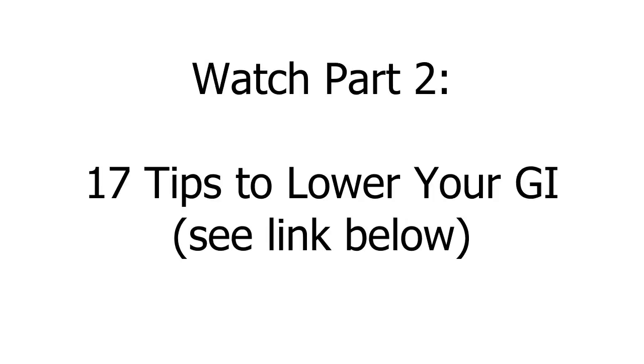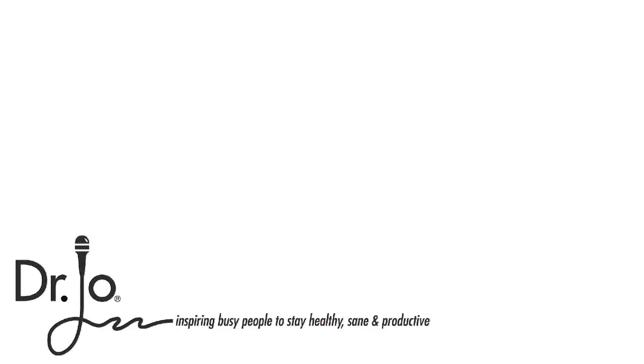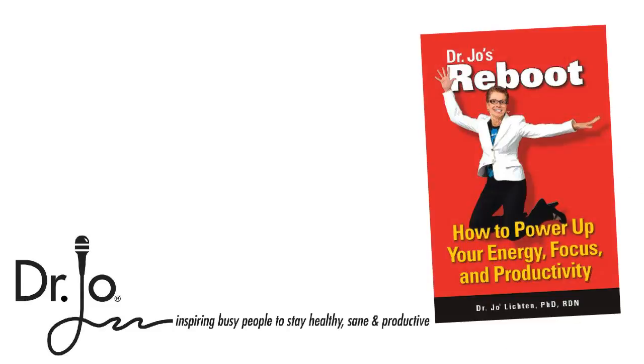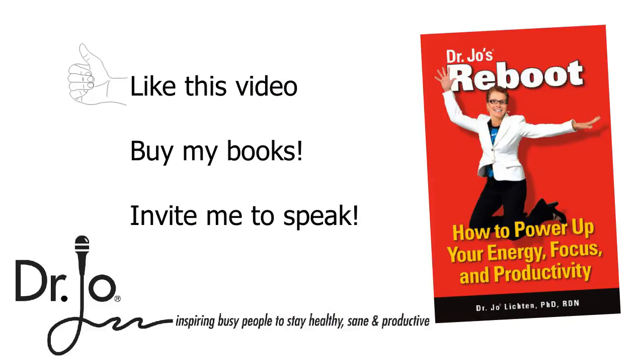So that's what I'll be covering in part two of this series on the glycemic index. This is Dr. Jo, professional speaker and author of Reboot. Be sure to like this video, subscribe to my channel, and pick up a copy of my book, Reboot.